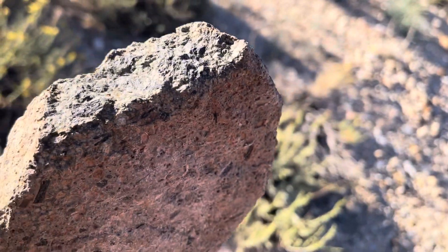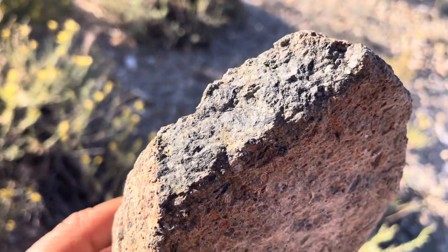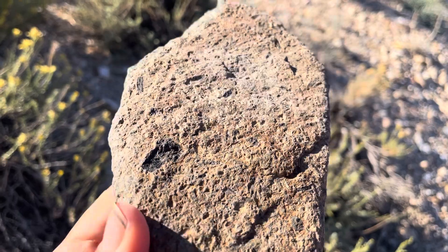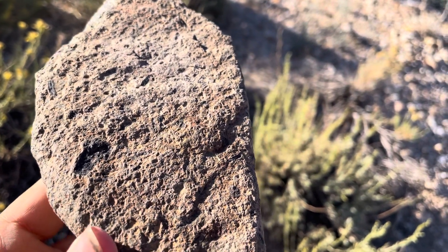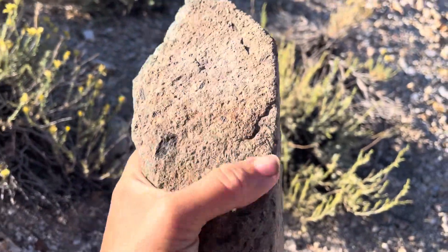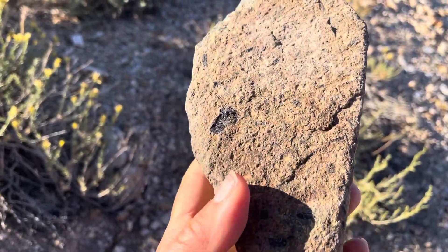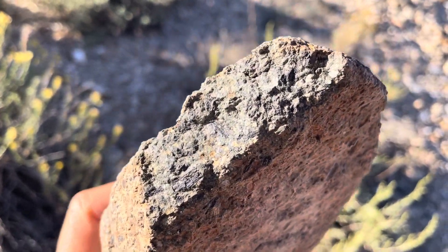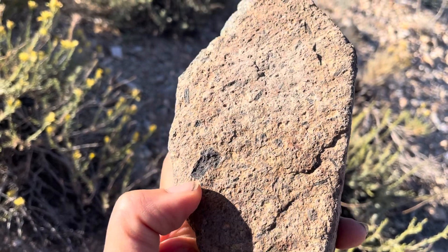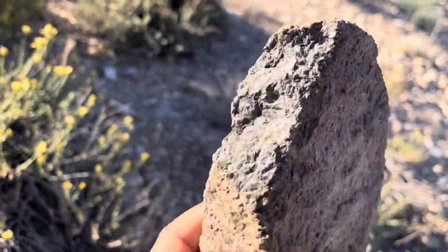What we have is an andesite porphyry — that's what this rock is. If you guessed andesite, you're correct; andesite porphyry is more specific. That's mostly referring to the texture. When we categorize igneous rocks, we ask: is it phaneritic, aphanitic, or porphyritic? If the grains were all similar, we'd say aphanitic texture. But in this case we have a porphyritic texture — that's why I call it an andesite porphyry. You see a finer background mass with these large crystals that really stand out. That's a porphyry.